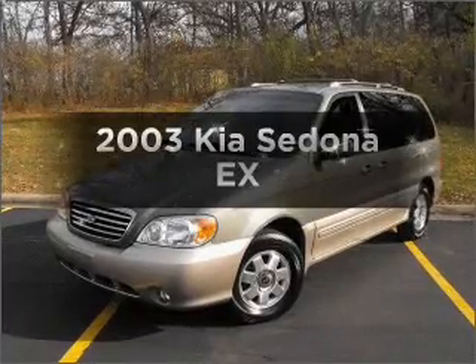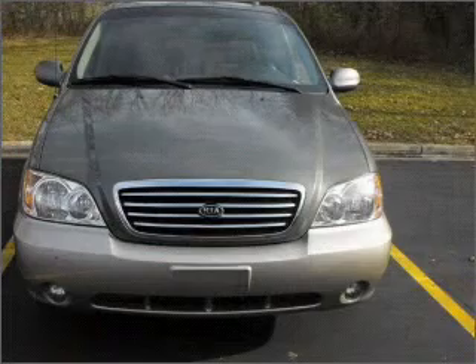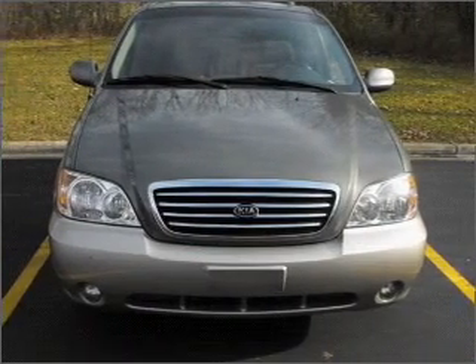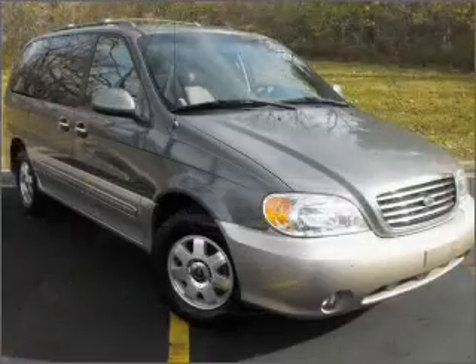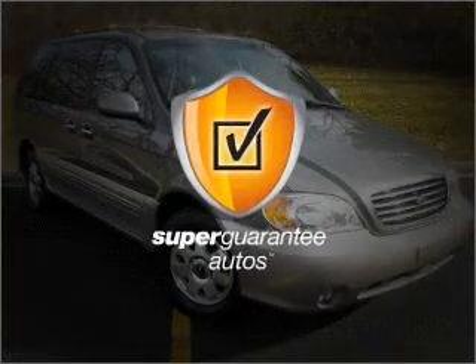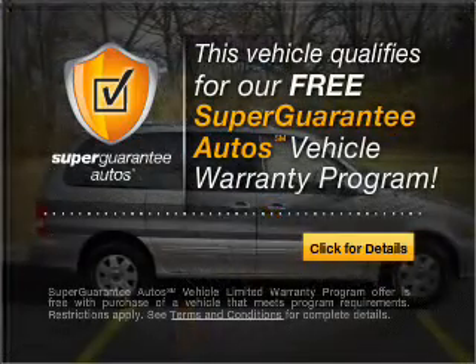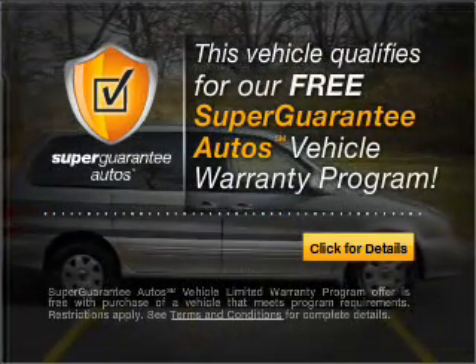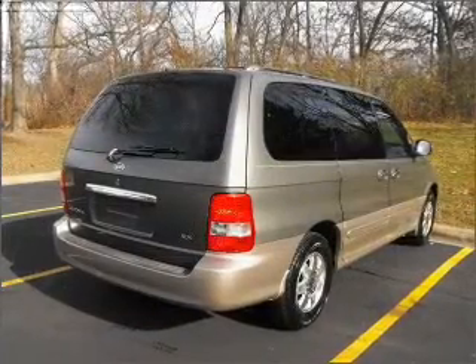Check out this 2003 Kia Sedona. If you're looking for a first-rate auto, this one could be yours today. With a reliable six-cylinder engine connected to a smooth-shifting five-speed automatic transmission, this vehicle qualifies for our free Super Guarantee Autos Vehicle Warranty Program. Buy a vehicle and get a free warranty from us only at everycarlisted.com.